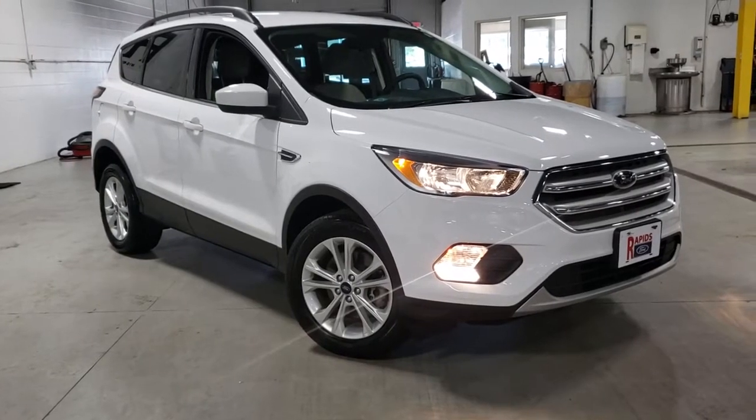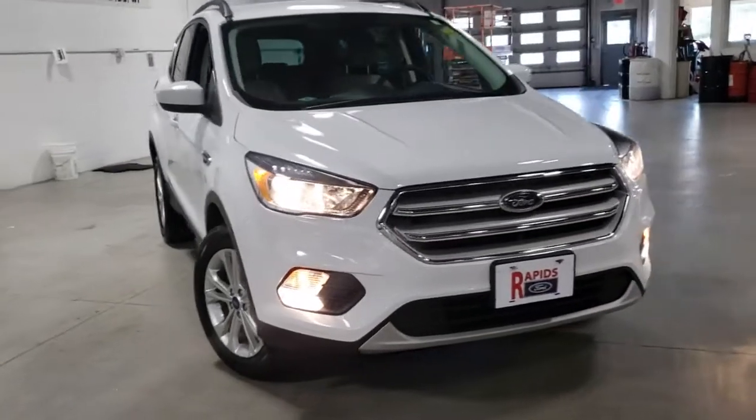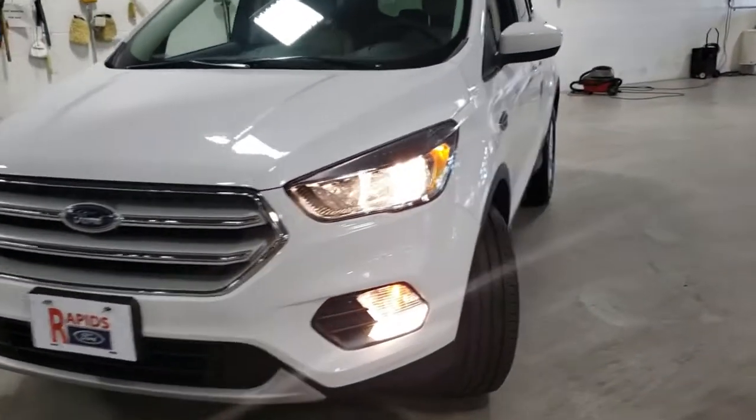This could be the car for you. The 2018 Ford Escape. With less than 50,000 miles on the odometer, this vehicle stands out from the rest.